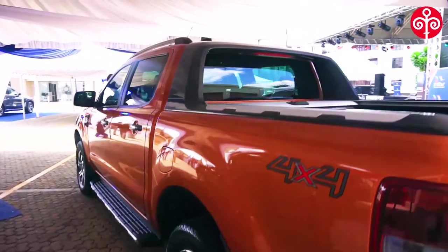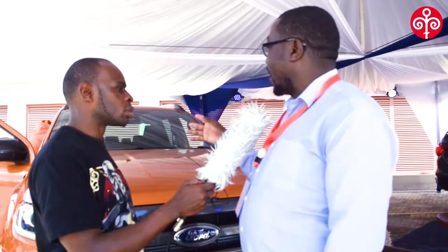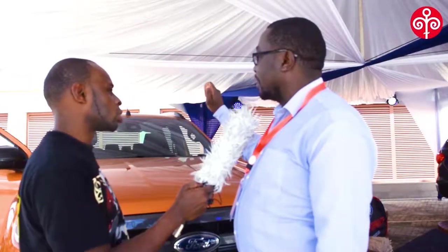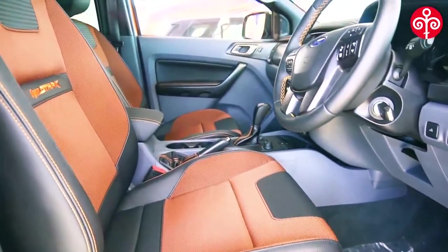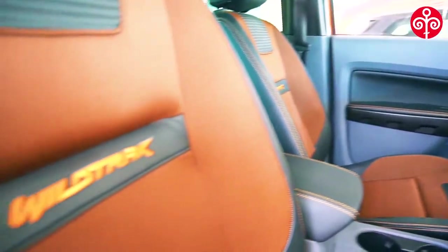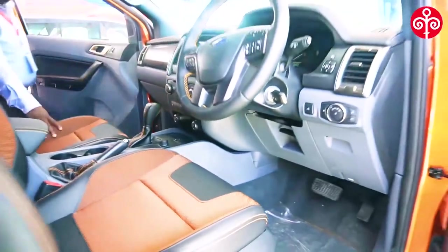If you go to the interior of this vehicle and look at the specifications, it has nice leather seats, which is a unique feature. The space — especially the legroom on the rear seats — is remarkable. No matter your height, anybody can enter that pickup and still enjoy the space in the legroom.